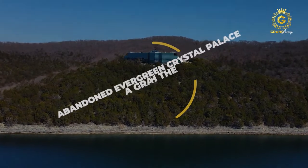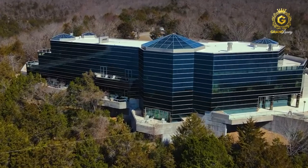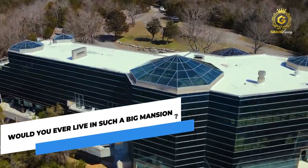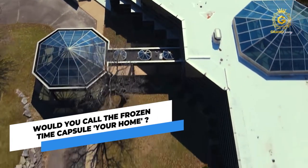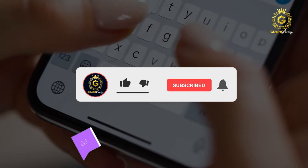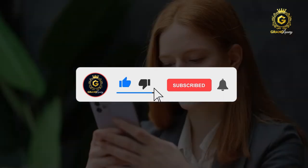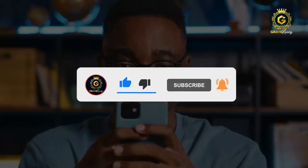Hey folks, welcome back once again. In today's video, we're going to give you a grand tour through the abandoned Evergreen Crystal Palace. Would you ever live in such a big mansion? Even if you did, would you call this frozen time capsule your home? Drop it in the comments below, because we want to know what you guys think of it. Make sure to hit the subscribe button, turn on the notification bell, and let's begin.